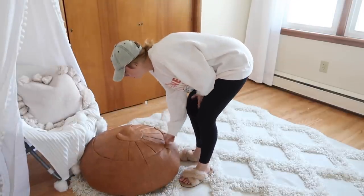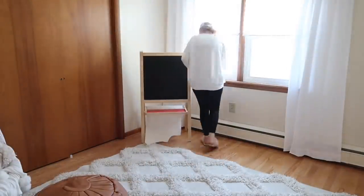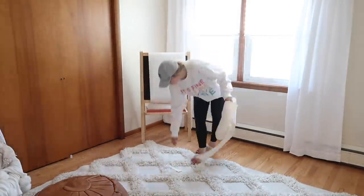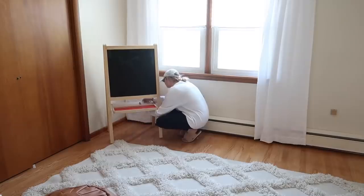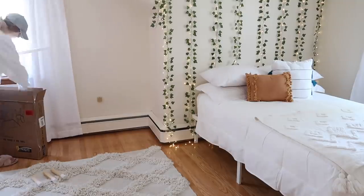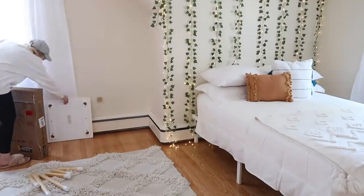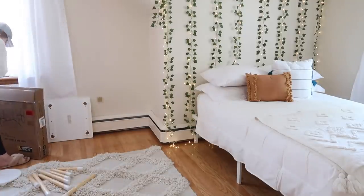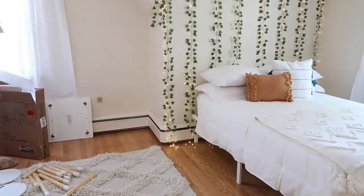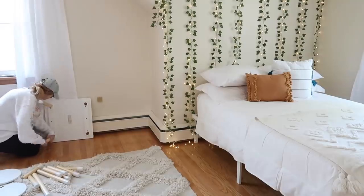I'll do my best to link everything below — most of the stuff is from Amazon. You may recognize the rug; it's the same one I put in my office and I just love the texture of it. The next thing I did was put together a little table and chair set. My parents actually got this for my daughter on her birthday in June — it's from Amazon and it's a little smaller than I expected, but I know she won't care and she'll still make great use of it.